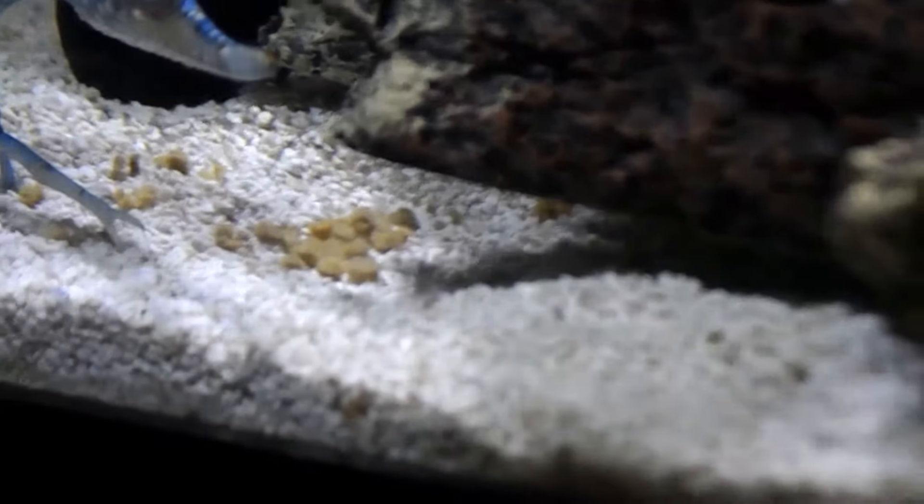Let's see if we can find some babies here somewhere. Maybe. Let's take a look, give me a second.